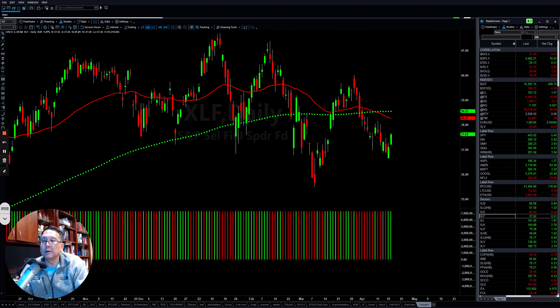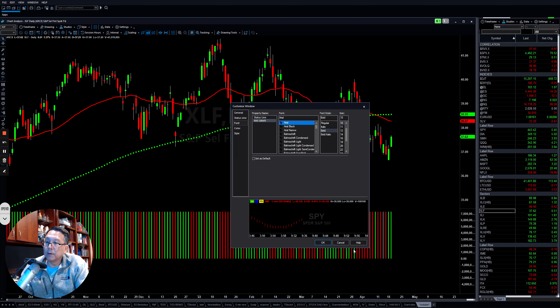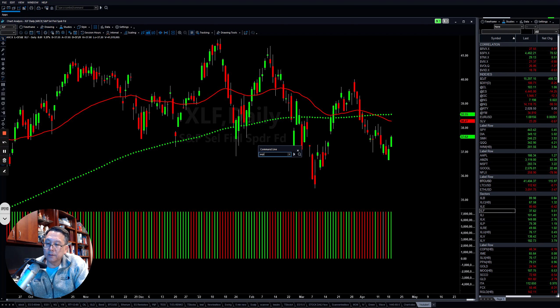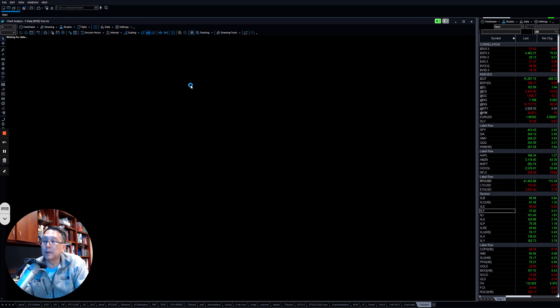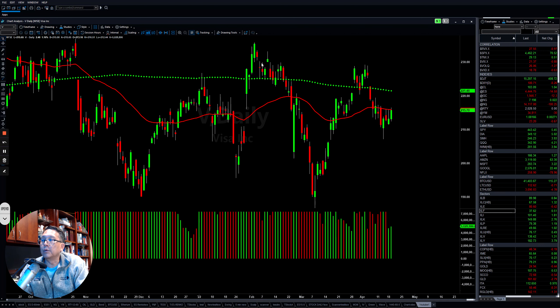If you look at the Financial sector, it also found support and rebounded for the last two days. But overall, the downtrend line momentum is still here. In the short term, we are looking for some kind of rebound to the upside. Some stocks are still doing well — like American Express. More people are traveling, and even though banking is a little bit tougher, Visa and American Express are still doing fine. Visa is trying to turn around because more people are booking travel.